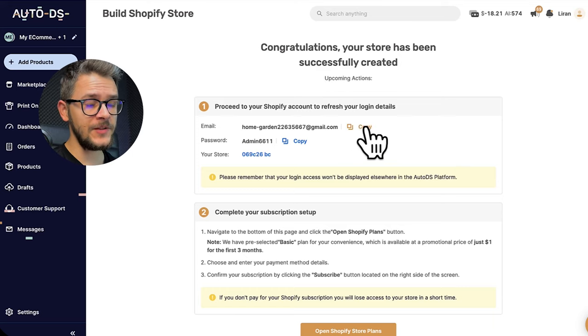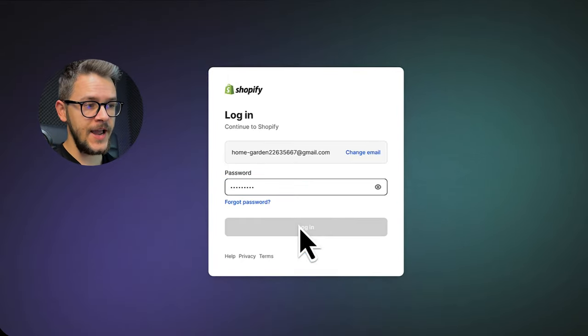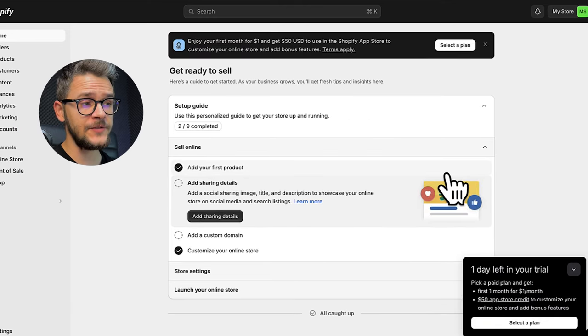To log into the store, copy the email they just gave you, paste it, click 'Continue with email,' copy the password they provided, paste it, and you'll have access to your brand new AI-built Shopify store in less than two minutes.